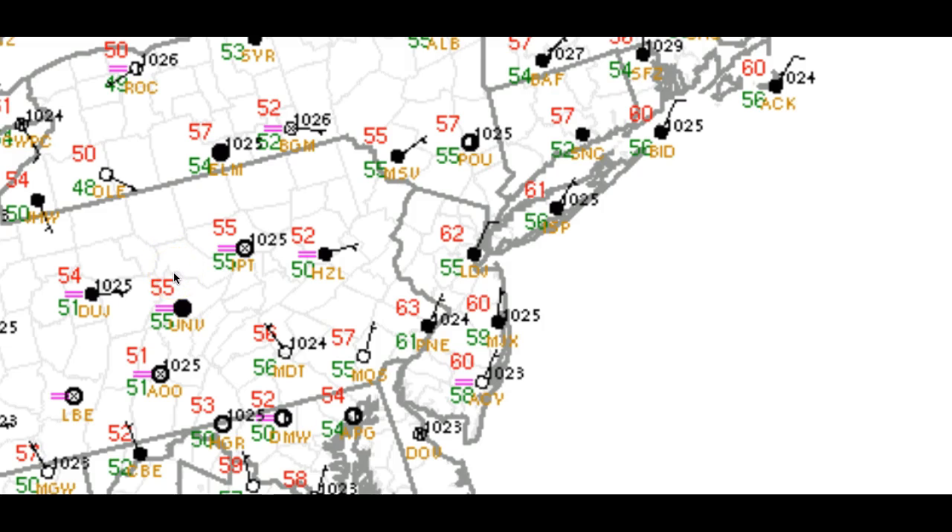Once again, much like yesterday, I am staying away from going for model A, B, and C. I think that's leading to more confusion than anything else. Let's look at the facts — let's look at what's happening in the water vapor satellite picture. From there, I'm going to explain to you what my thoughts are on the evolution of this storm and some of the things we're going to have to work out as we move forward in time.